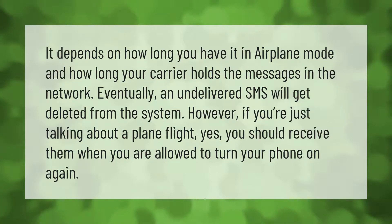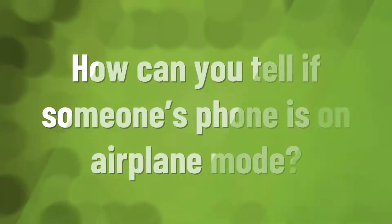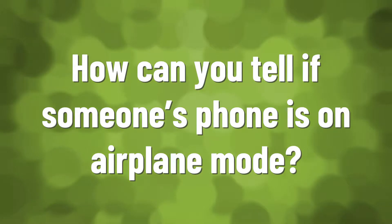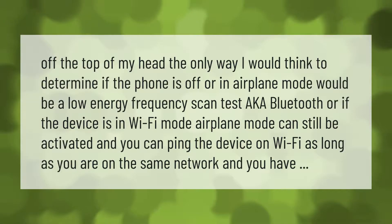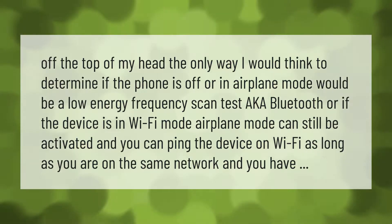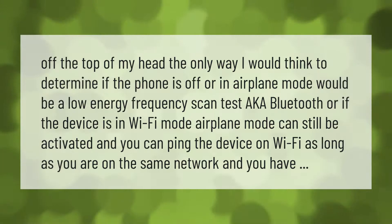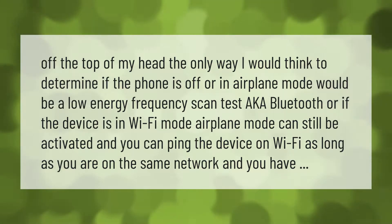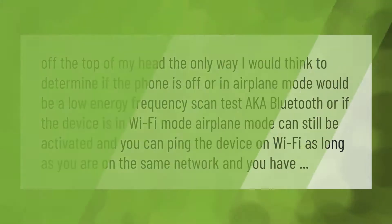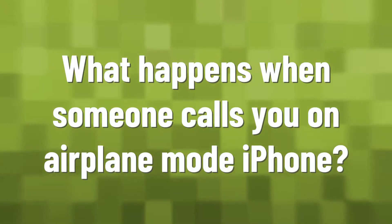The only way to determine if the phone is off or in airplane mode would be a low-energy frequency scan — aka Bluetooth — or, if the device is in Wi-Fi mode, airplane mode can still be activated and you can ping the device on Wi-Fi, as long as you are on the same network.